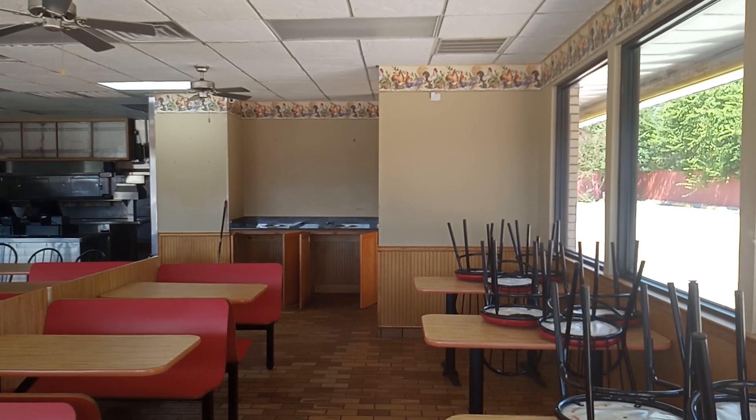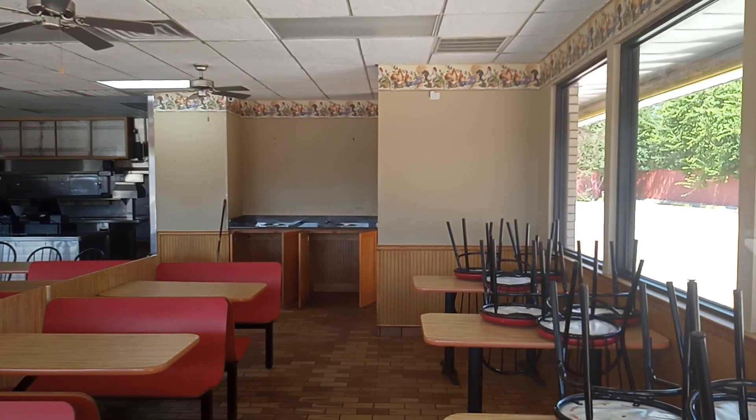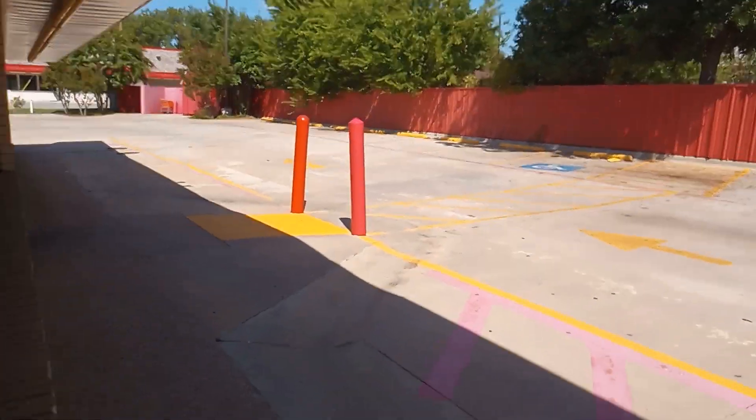As you can see inside the store, the building is up for lease.